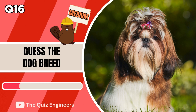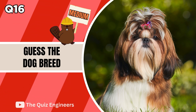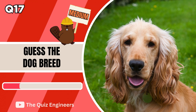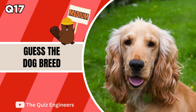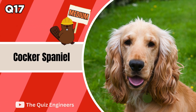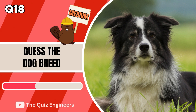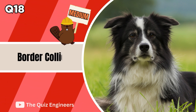We now move on to the Medium round, which correct answer is worth 2 points. The answer is a Shih Tzu. The correct answer is a Cocker Spaniel. The answer is a Border Collie.